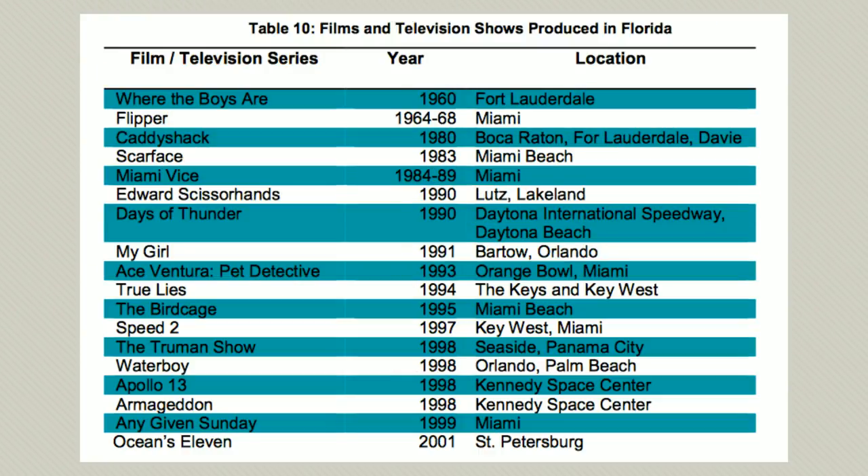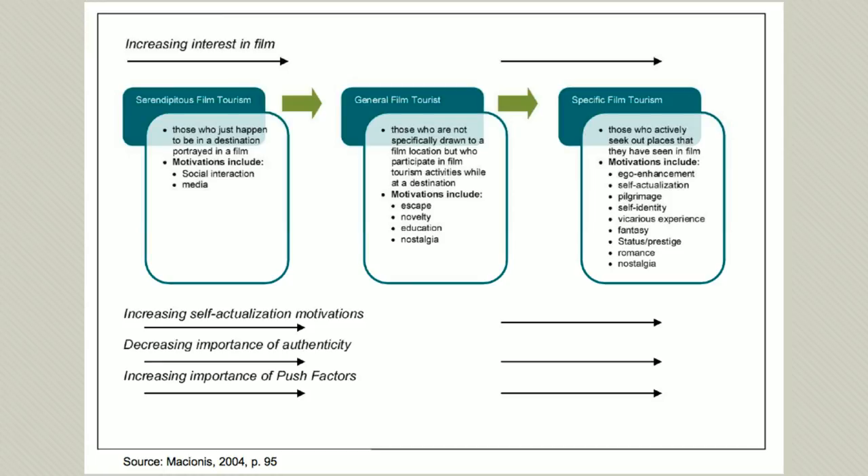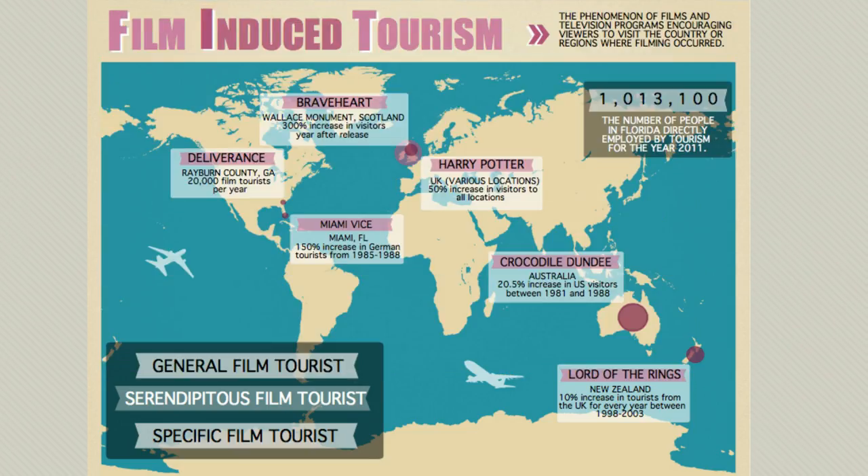A 2013 report found that using incentive programs to support production work in Florida can stimulate the state economy through film-induced tourism, which breaks down into three categories: serendipitous film tourism, where people end up in film or TV destinations by chance; general film tourism, where people don't specifically seek out film locations but participate in film tourism activities once they're there; and specific film tourism, where people actively seek out locations depicted in film or television. Instead of trying to make Florida the new Hollywood East, Florida should concentrate on what it does best — tourism. The production work will follow.